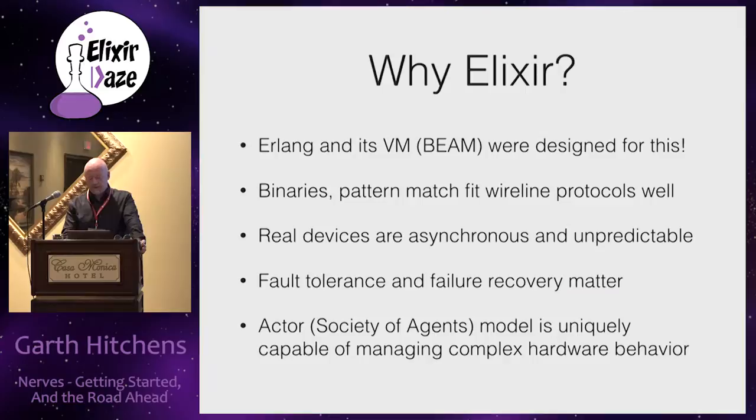Why Elixir? Elixir is such a natural fit for embedded control systems, it's unbelievable. Most people forget that Erlang was originally invented in an embedded context - it was designed to run telephone switches, which are one of the more complex embedded control systems out there. It worked well on hardware 20 years ago, and the hardware now is so much more capable.